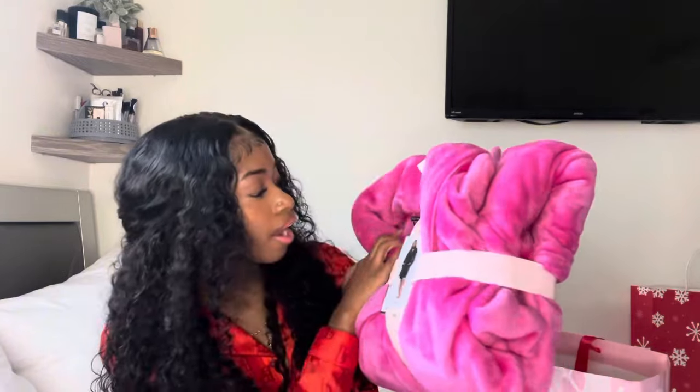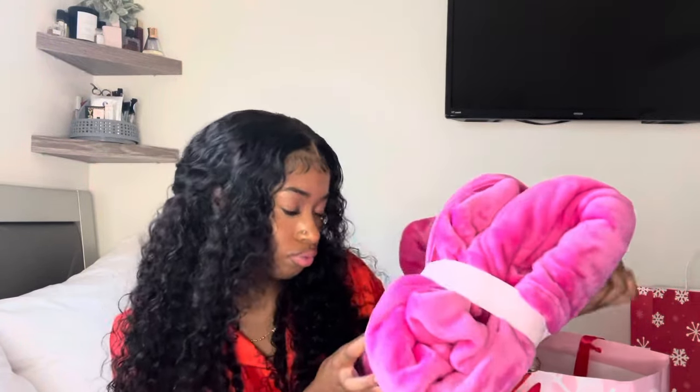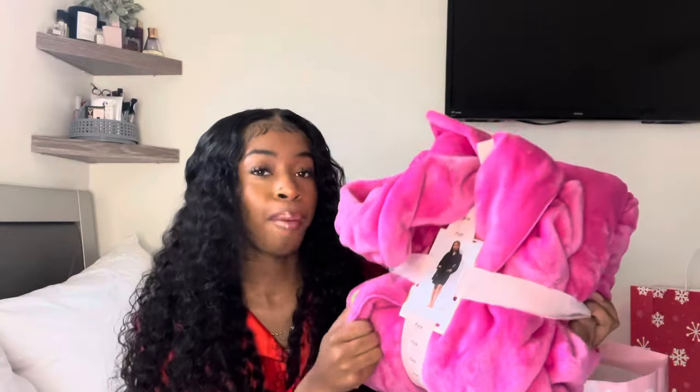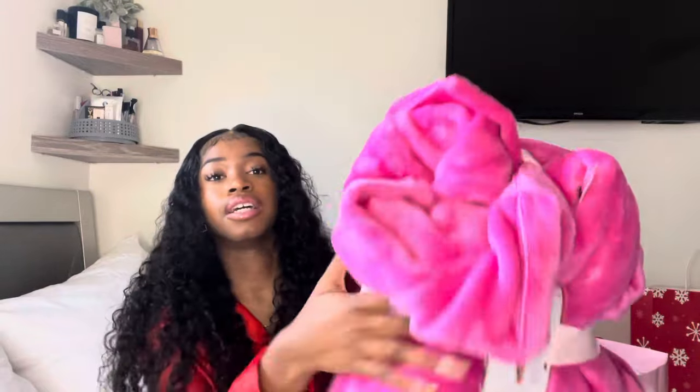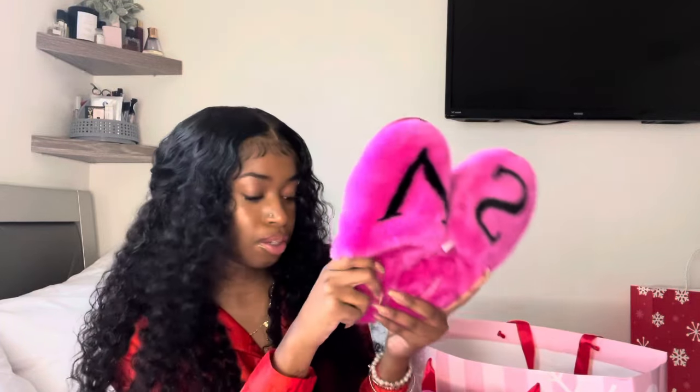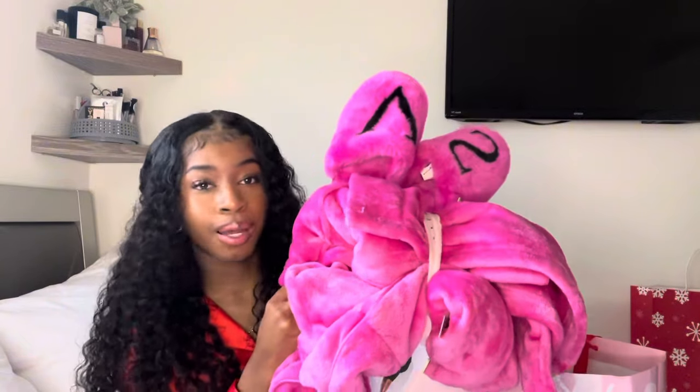Next thing that I have is just this robe from Victoria's Secret, and I got it in an extra small. It's really, really soft and plush, and it's like one of the ones that stop at the knees, which I love. I've been getting into a lot of pink stuff lately, so I think I'm becoming a pink girl. This is so freaking soft — putting this on once you get out of the bath. And then I have the matching slippers to go with it, so I'm going to be pinked down.